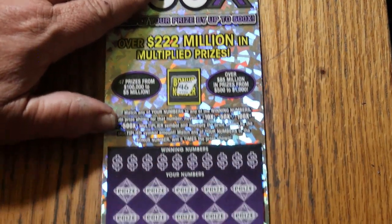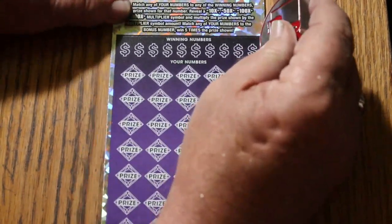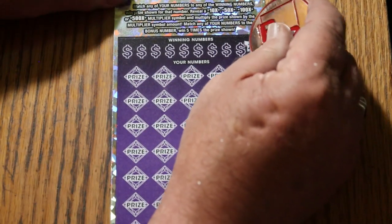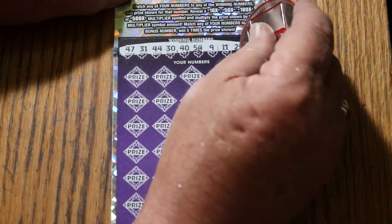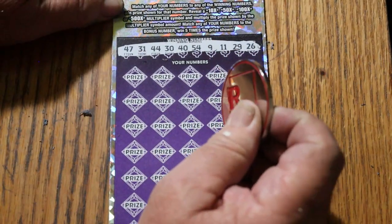46 for the bonus. Hold still, ticket. There we go. Numbers are: 47, 31, 44, club 30, 40, 54, 9, 11, 29, and 26. Bonus is 46.